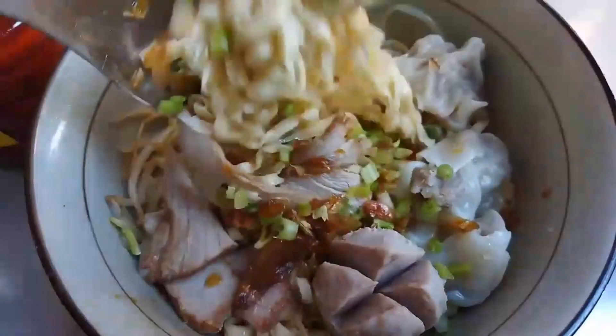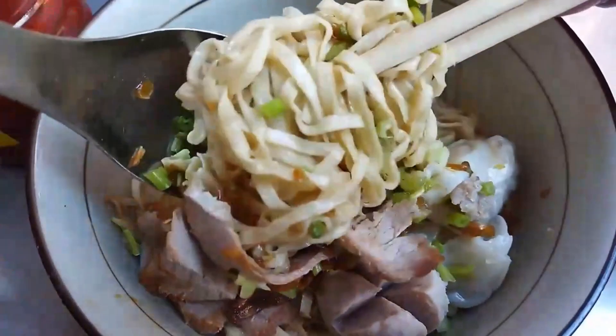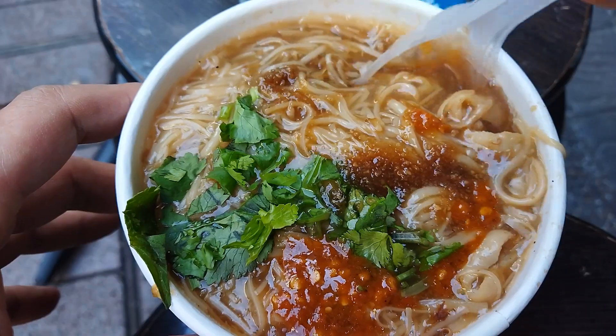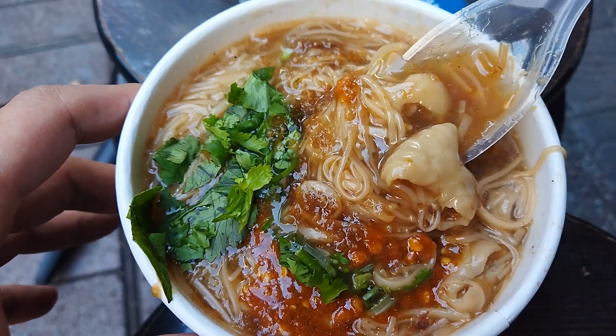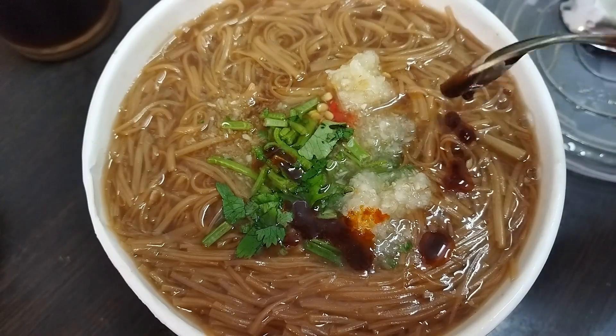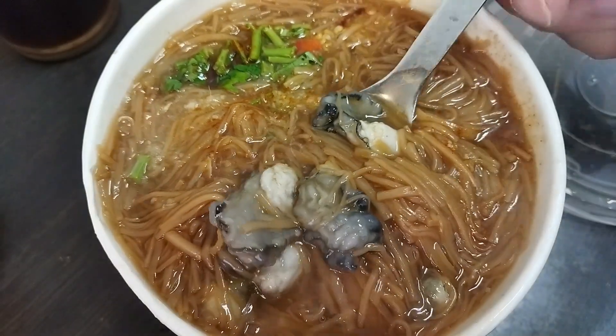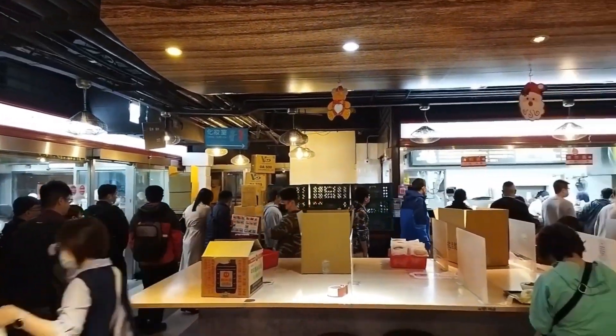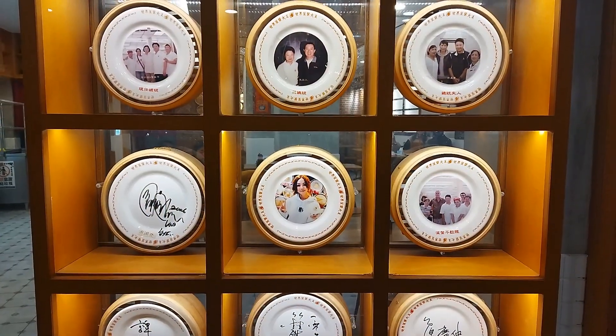This is part 2 of best breakfast foods in Taiwan that you must try. In the previous episode, we had some amazing slimy pork intestines and oyster miet chie. We also visited the super popular Fuhang soy milk and the most famous Yonghe soy milk.